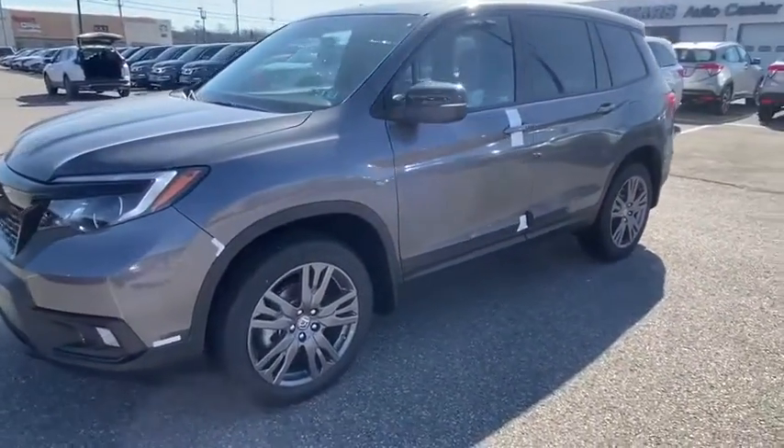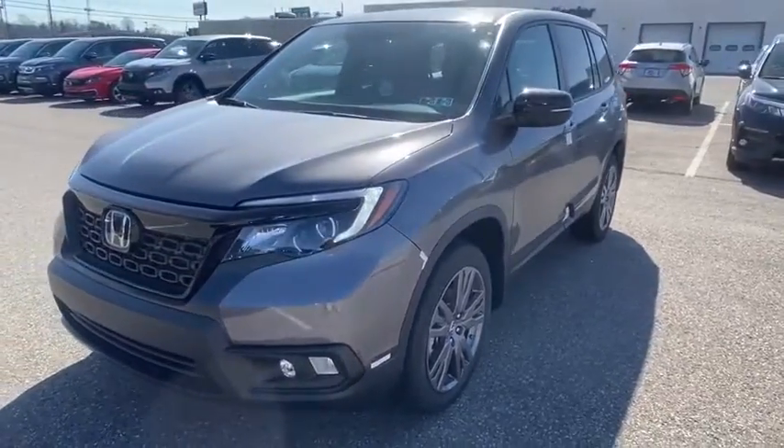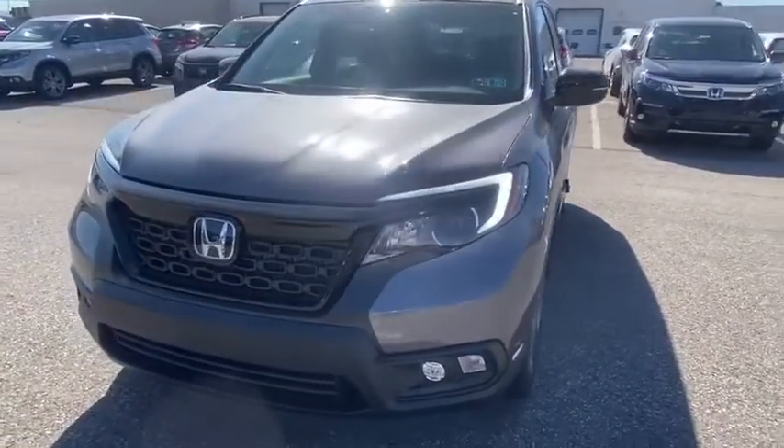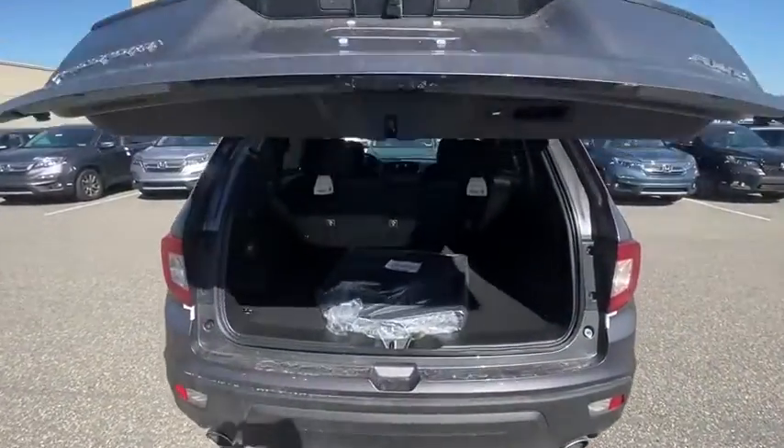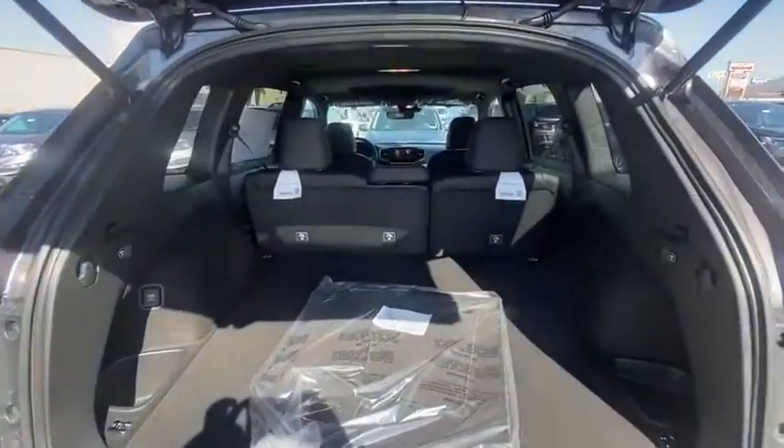This vehicle has less than 100 miles. Here are some of this vehicle's great options: traction control, power liftgate, power passenger seat, dual airbags, power steering, four-wheel disc brakes, and trip computer.